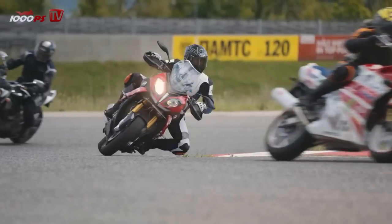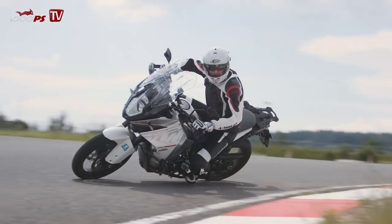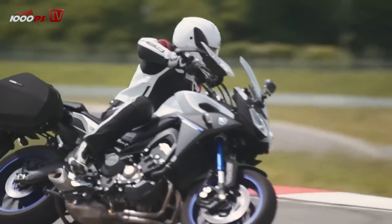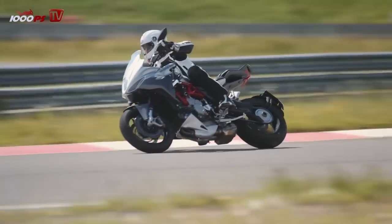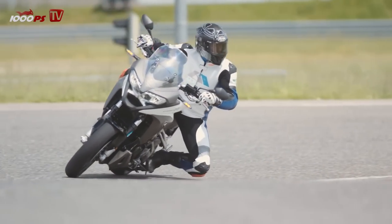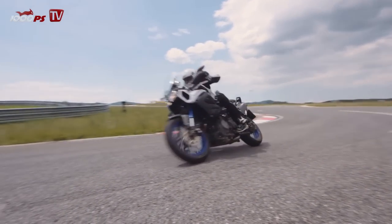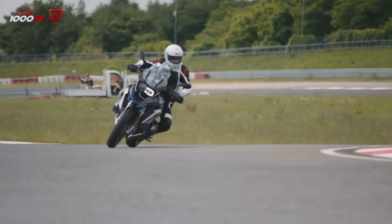This is what we tested: BMW S1000XR, the 160 BHP rocket. KTM 1290 Super Adventure, the Deluxe Adventurer. Yamaha MT-09 or FJ-09 Tracer, sweet like free beer. MV Agusta Turismo Veloce, Dreambike. Ducati Multistrada 1200S, High-Tech Rocket. Honda CrossRunner, V4 engine. Yamaha Super Ténéré, the most underestimated bike here. BMW R1200GS, record winner, reigning champ.